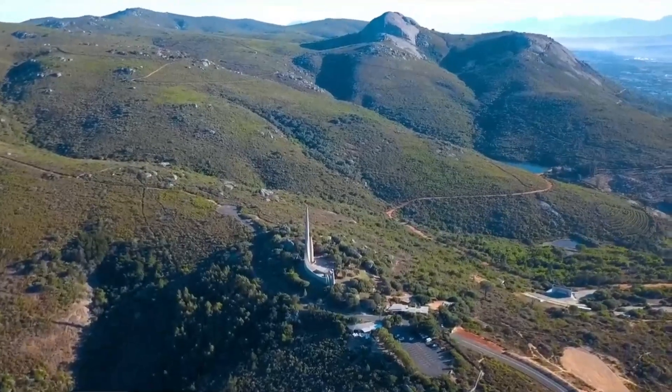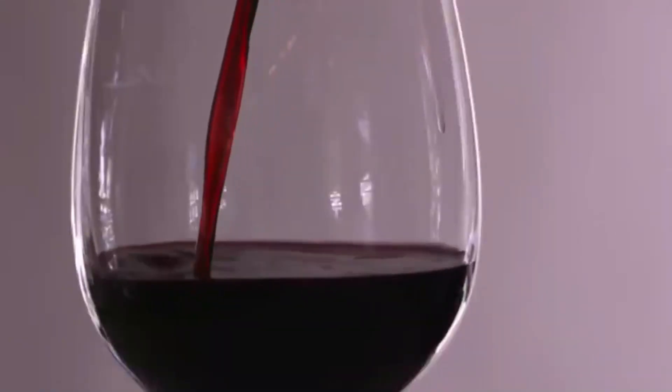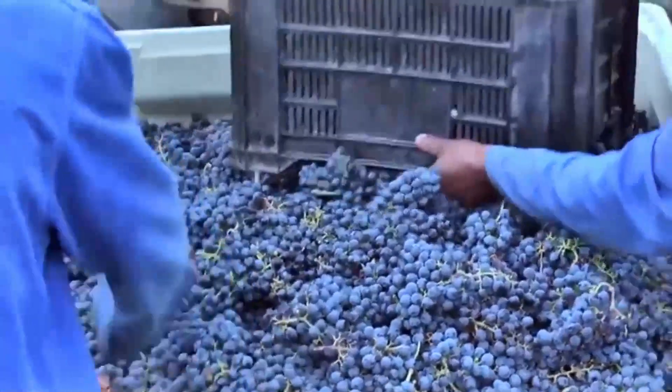Did you know that the Cape Winelands produce some of the best wines in the world, including the famous Pinotage? People should visit the Cape Winelands to indulge in wine tasting, explore the historic towns, and enjoy the beautiful scenery.